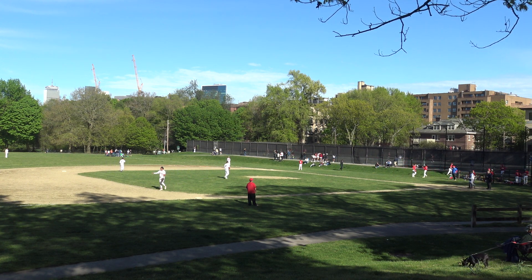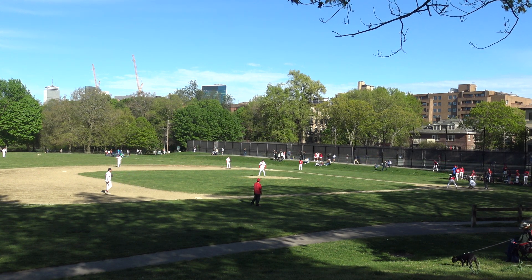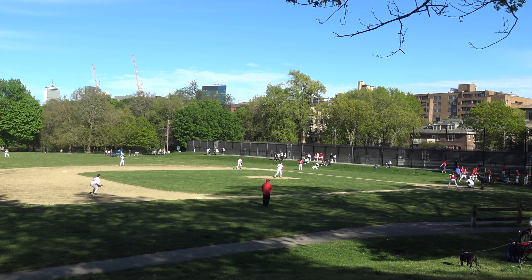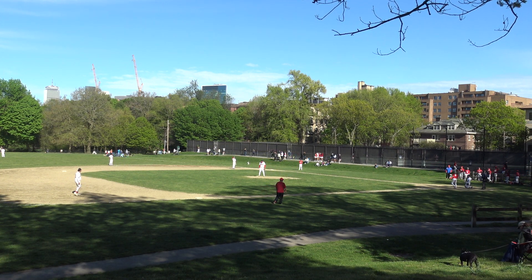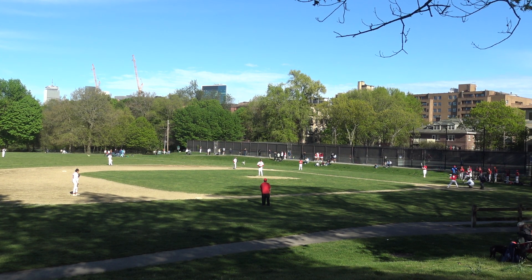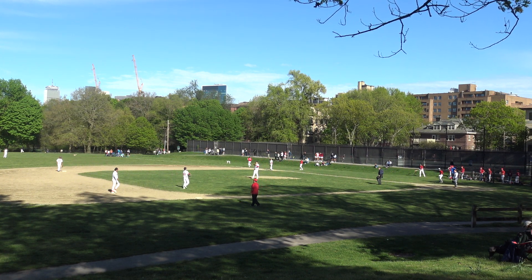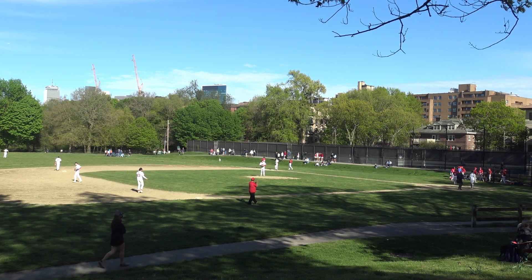Two hitters coming up. Let's see who this guy is — number 8. One man out, top of the first. Pitch — it's a strike, 0-1. Chilly breeze blowing toward us. Grounded to third — Jonathan. He's on. Runner at first, one man out.